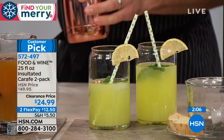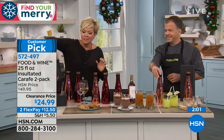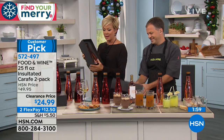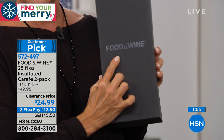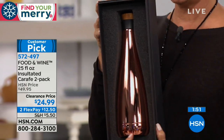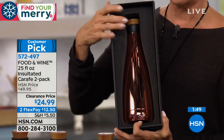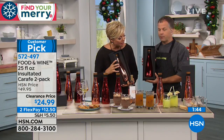Let me show you the colors in their boxes — can you imagine someone opening this up? On the outside it says Food & Wine in a beautifully embossed box. Inside, you'll get two separate boxes with two separate carafes. This is the copper, and then there is the red.